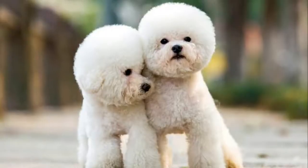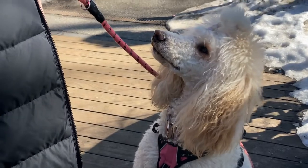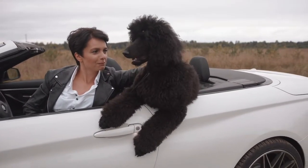Poodles come in three sizes: the toy poodle, miniature poodle, and the standard-sized poodle. The standard poodle is the largest, most energetic, and can withstand rough play, so it's your best option for younger and active kids.